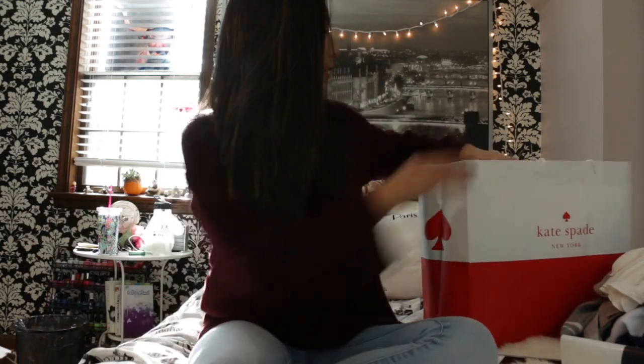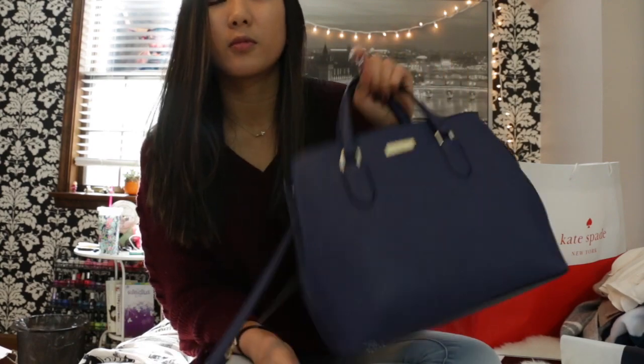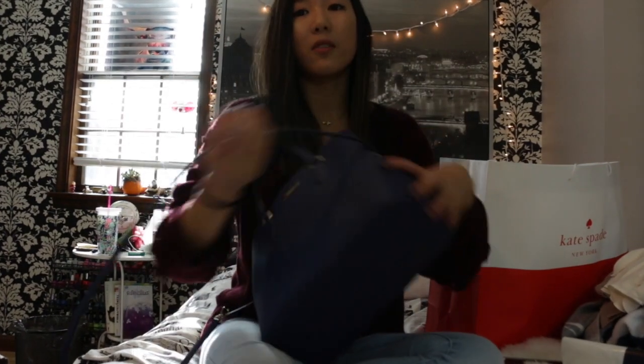Both my mom and I got a purse from Kate Spade. We always go there on Black Friday because they always have a sale like 70% or 80% off, which is crazy good — especially for Kate Spade. My purse is this really cute navy blue, kind of between navy and royal blue. It's just the perfect size. I'm in love with this purse and it was such a great buy — 70% off.